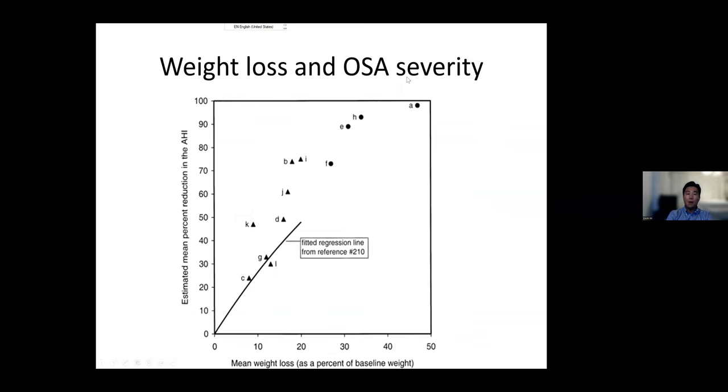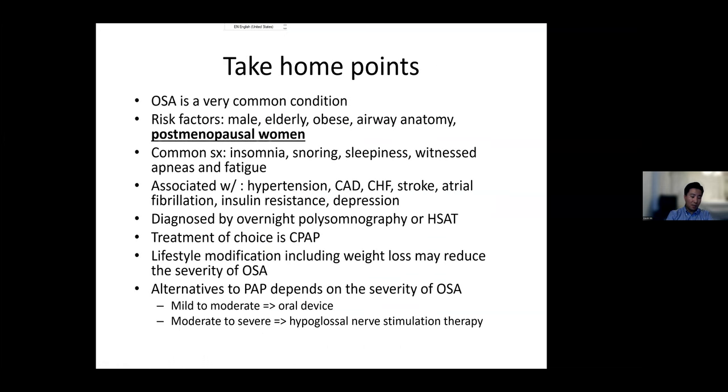Those are the key take-home points. I may have run a bit over time, but I can now take questions, though they'll need to be brief.